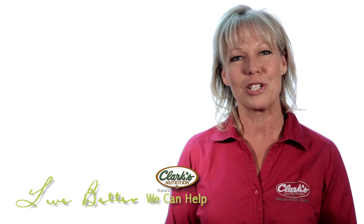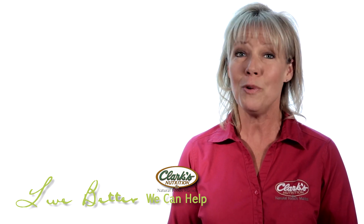This is Cynthia from Clark's Nutritional Centers reminding you to live better. We can help.